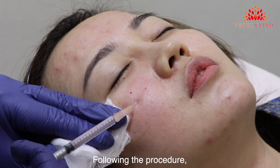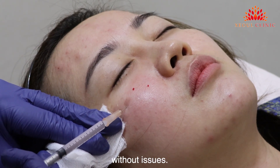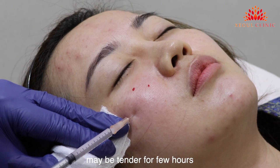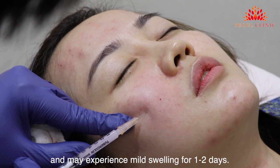Following the procedure, the patient can continue their daily routine without any issues. Do take note that the treated area may be tender for a few hours and may experience mild swelling for one to two days.